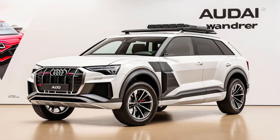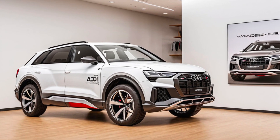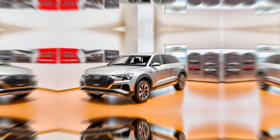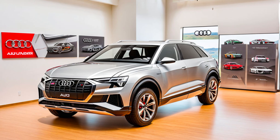The chrome accents and the subtle retro flair in the taillights are a perfect blend of past and future. But this isn't just a nostalgic trip. The overall design is sleek and modern, with a bold front grille and sharp headlights that make a powerful statement.